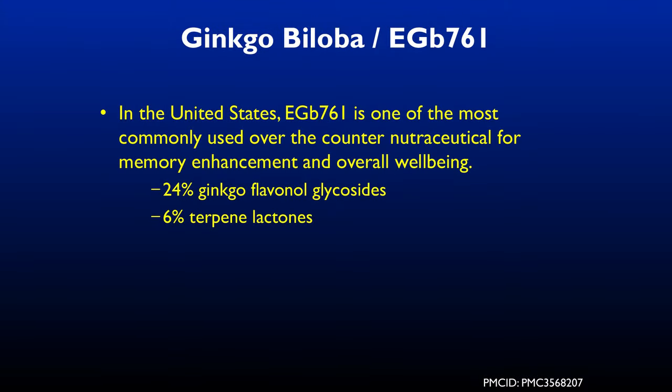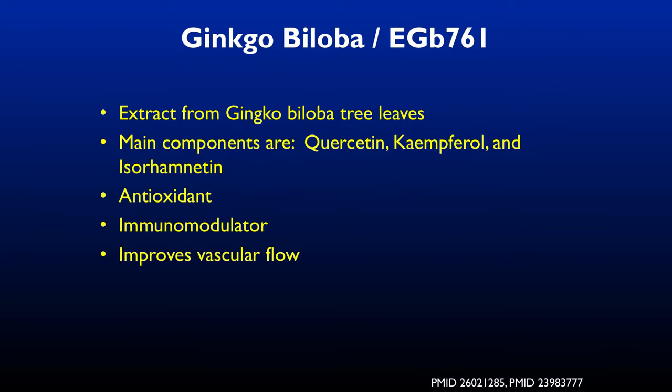Ginkgo — the form used in the United States is EGB-761. It's used for improving circulation and memory enhancement. It's an extract from ginkgo biloba tree leaves. It's basically an immunomodulator, and inflammation of the central nervous system is the interface of the neuroimmune system.